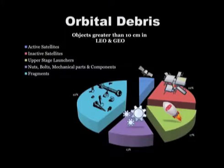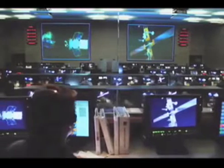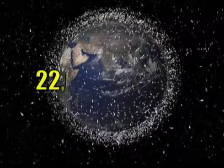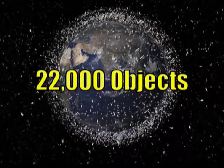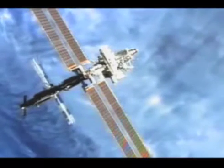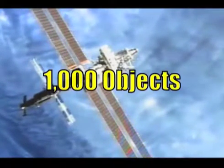Orbital debris is really anything in Earth orbit which no longer serves a functional purpose. There's a very large quantity of debris which has accumulated over the past 50 years. We are tracking in the United States, with the U.S. Space Surveillance Network, more than 22,000 objects currently in Earth orbit at some altitude. Of those 22,000 objects, only 1,000 represent functional spacecraft. So the other 21,000 are all debris.